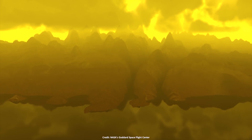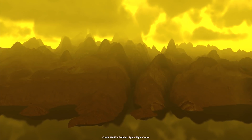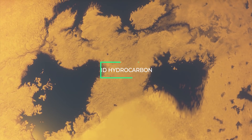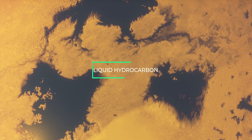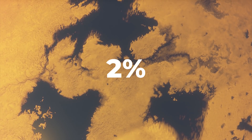Titan is the only moon with a dense atmosphere and large bodies of liquid on its surface. However, liquid here is different from the Earth's waters. Liquid hydrocarbons fill the exotic seas and lakes on Titan, which cover almost 2% of the moon's surface.